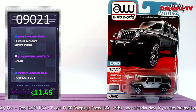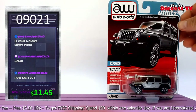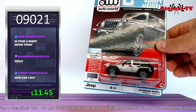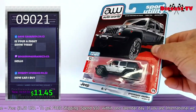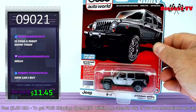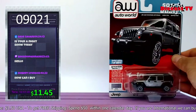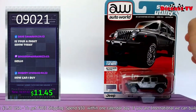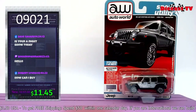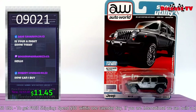There's another brand-new AutoWorld — the 2018 Jeep Wrangler Unlimited Sahara. There's only 8,816 of these available. Look at the detail on the back. It's got an opening hood, rubber tires, all metal — beauty. If you're a Jeep guy, pick it up now. Type in item number 09021.